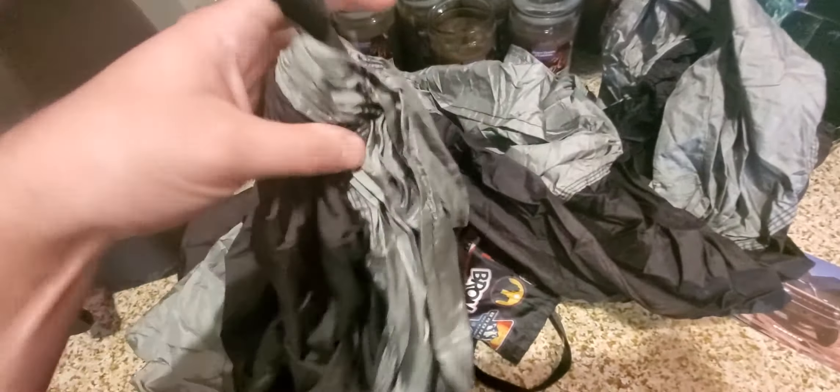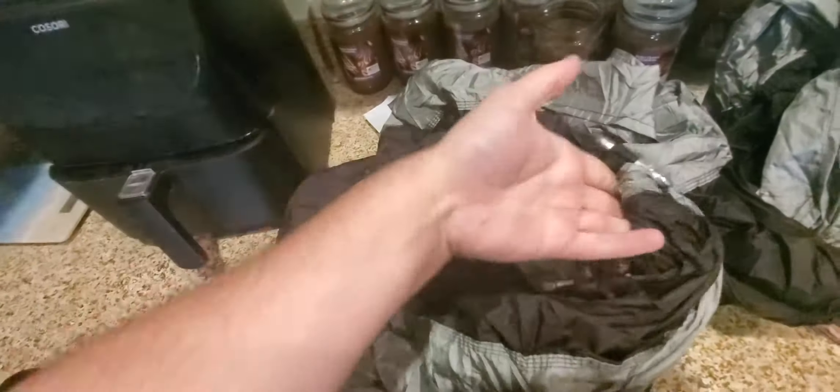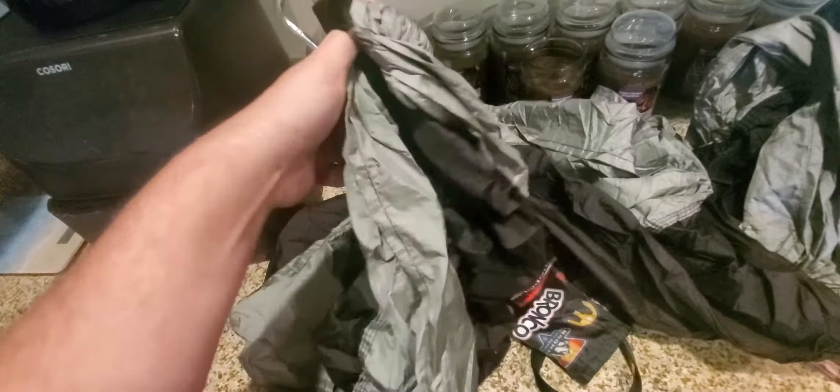It's like a parachute is what it looks like. It has a scent to it — not like a dirty scent or anything, but just like a fabric scent. So I think it's just a hammock. They sent me a hammock.